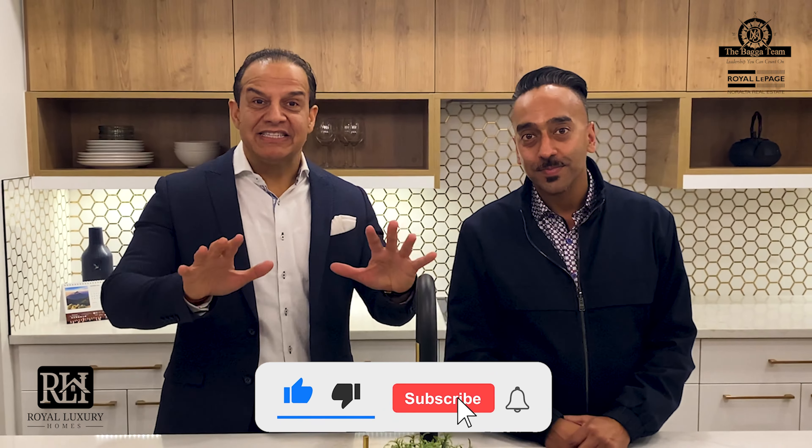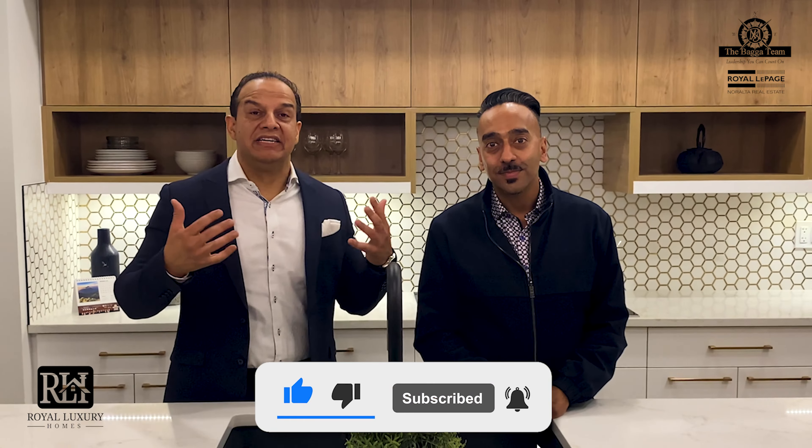Hi, it's Manny Bega with the Bagateen from RollerPage. Hello, Suchkela with the Bagateen RollerPage. Welcome back to our weekly episode to highlight Royal Luxury Home. The Bagateen is dedicated to deliver every week new content.